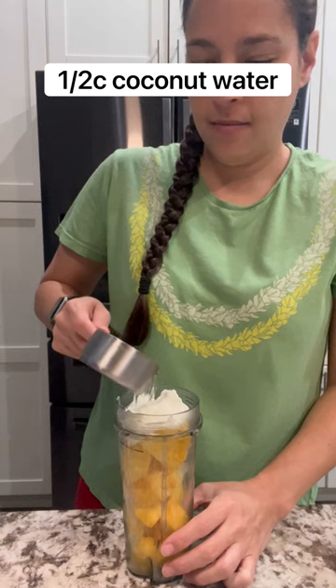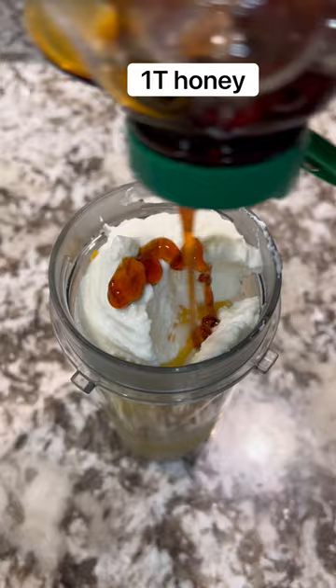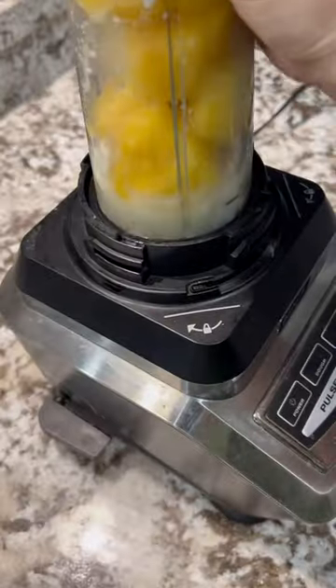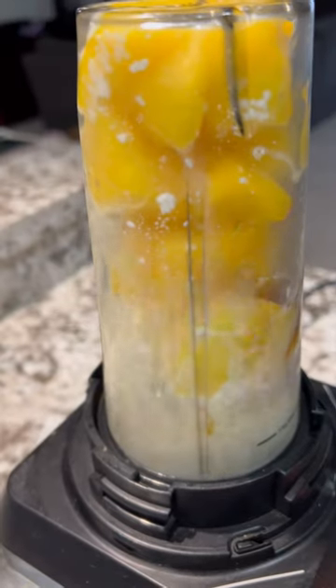I like to use frozen pineapple, mango, Greek yogurt, and coconut water. If you want it fully covered under WIC, you can swap out the coconut water for milk, add a little bit of honey, and you just blend that up.